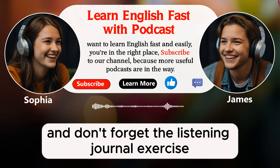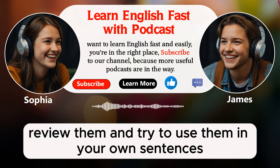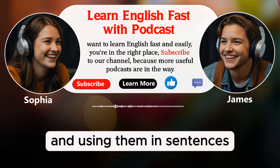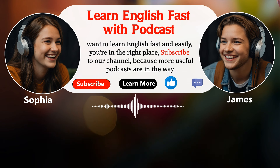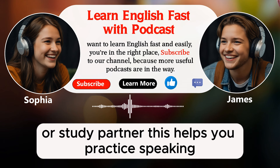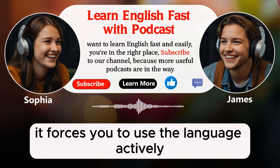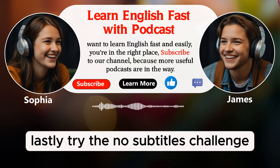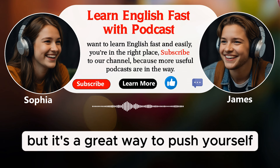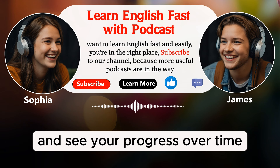And don't forget the listening journal exercise. Keep a journal where you write down new words and phrases you hear while watching videos without subtitles. Later, review them and try to use them in your own sentences. Writing down new words helps reinforce your memory, and using them in sentences helps you practice and remember them better. Another fun exercise is role play — watch a scene without subtitles, then try to act out the scene with a friend or study partner. This helps you practice speaking and understand the dialogue better. Role playing can be a lot of fun and very effective. Lastly, try the no subtitles challenge: choose a specific day or time when you watch all your videos without subtitles. It's a great way to push yourself and see how much you can understand.